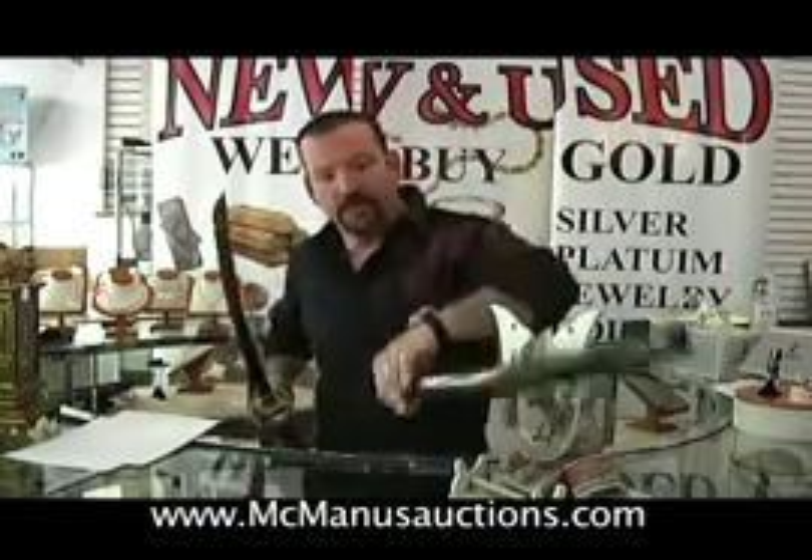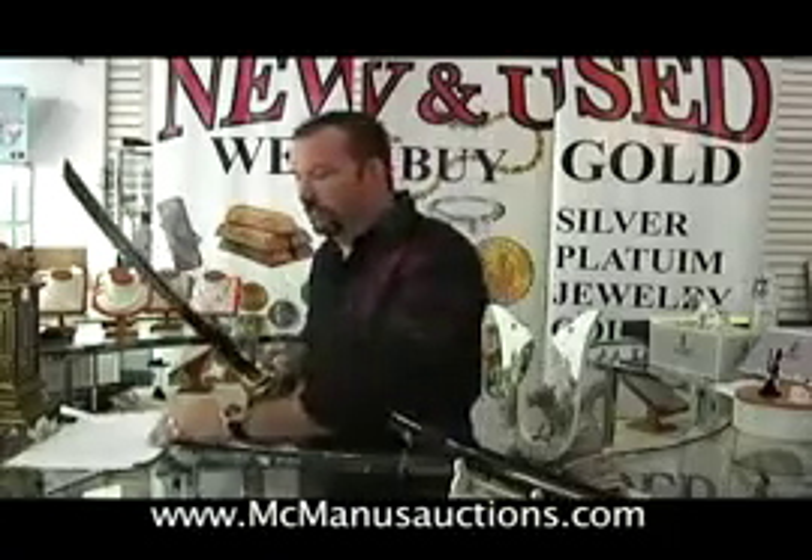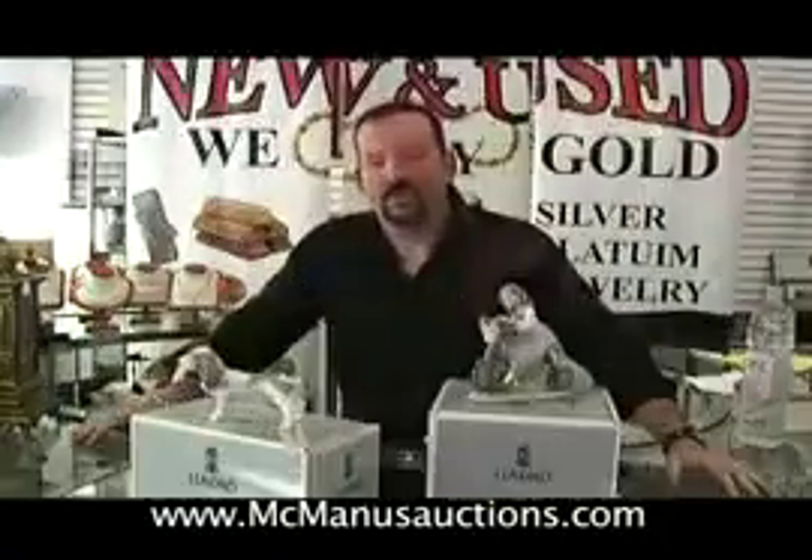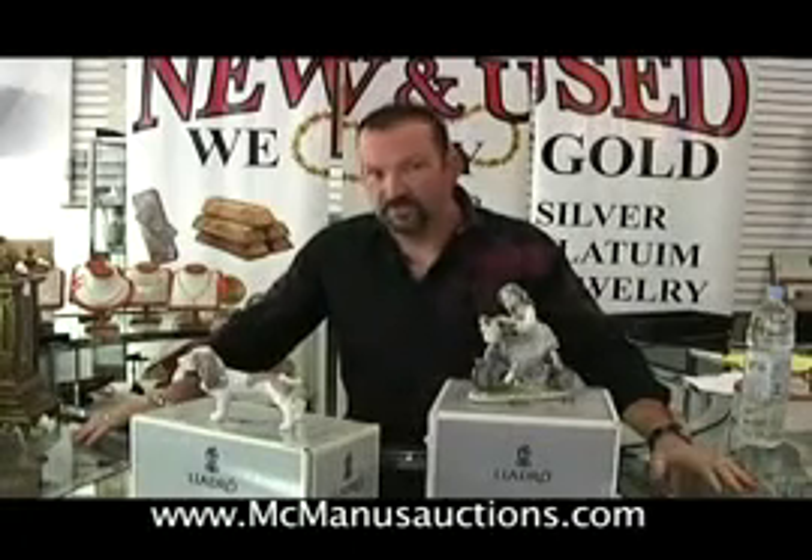The blade is incredibly strong and incredibly sharp. An auction is a great place to find a treasure, and the more educated you are the better chances you have.